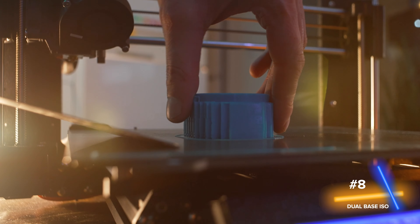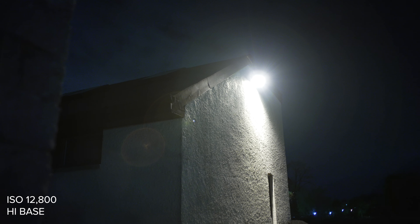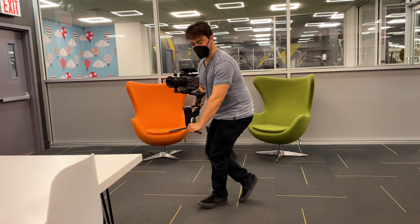Number eight is the dual base ISOs: 800 and 12,800. Are you kidding me? What world are we living in where the high base ISO is 12,800? This camera is a low light beast — dare I say, the king of low light. That doesn't mean you shouldn't light your scenes; lighting will always be king. But when you need to push that ISO, whether you're working on something at night or in a run and gun documentary setting, having that ISO push is really clutch, especially when you don't have the time or crew to light up your scene.